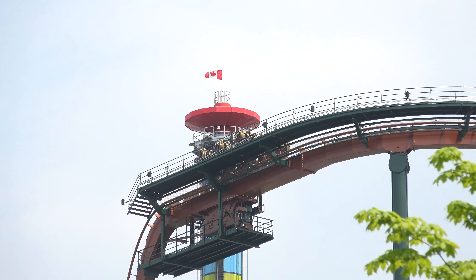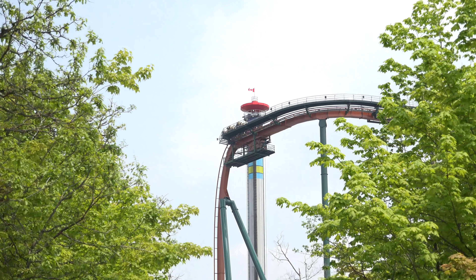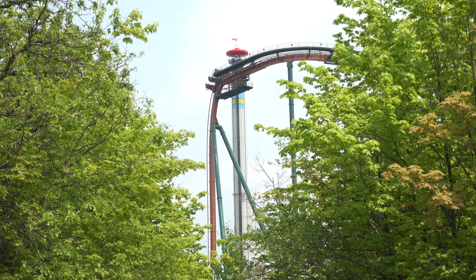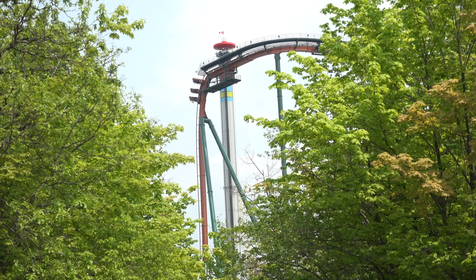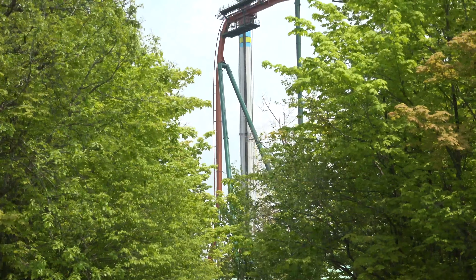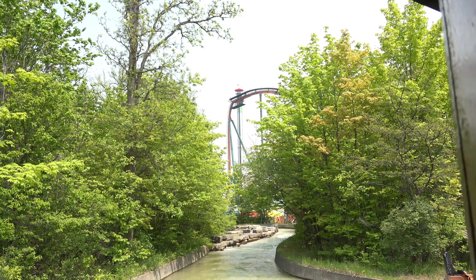Leave it to me to find another new angle of Yukon Striker from over here in front of Whitewater Canyon, standing in its queue. And now I will not be taking my camera on the ride, but still really, really cool. There is no bad angle of this ride.